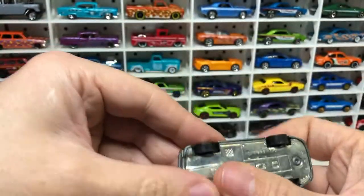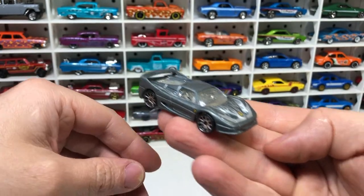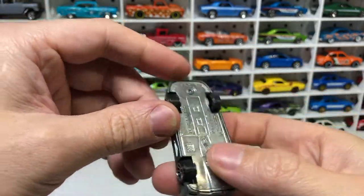We've got a Ferrari F50. I think my favourite Ferrari of all time is the F40, so it'd be cool to find one of those. This is cool — and again, it's all metal as well. Not sure what year that is.